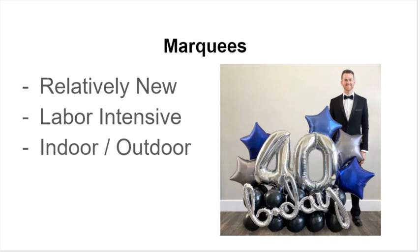Marquees are another relatively new balloon delivery style used by a number of balloon decor companies. They are labor intensive — as you can see in this photo, there are about eight foil balloons and about forty latex balloons. When you put all that together, make it look good, and attach it with glue, tape, foil, sticks, and everything else, it gets labor intensive.